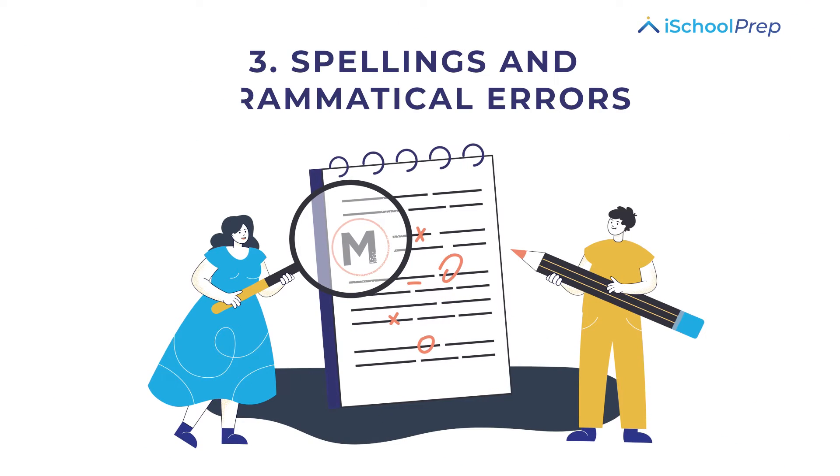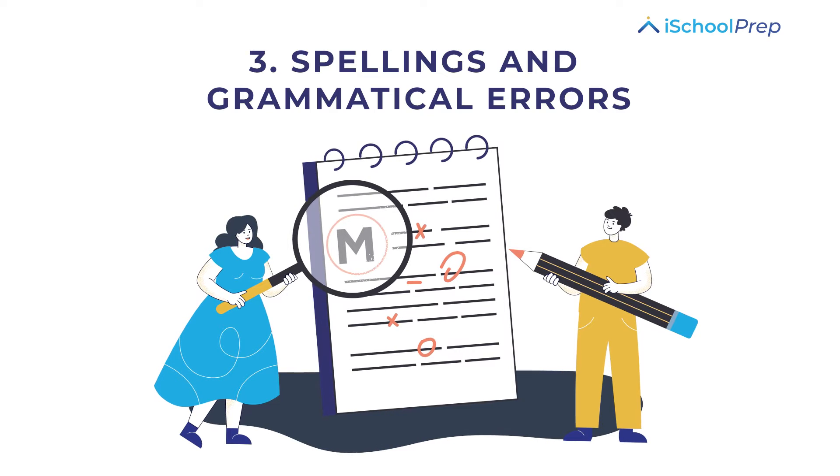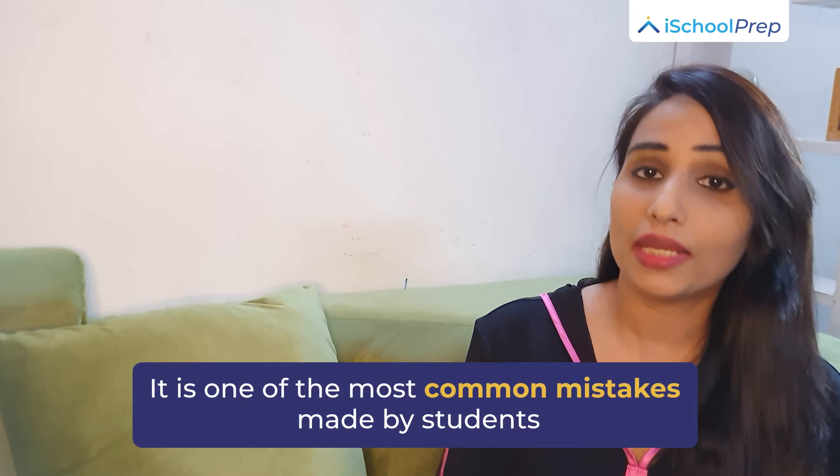So it is important to strictly adhere to the instructions given before these sections. The next one is spelling and grammatical mistakes. This is one of the most common mistakes made by students. To avoid this, do not write your answers in a hurry. You might know the answer, but when you write in a hurry, you will make a spelling mistake.